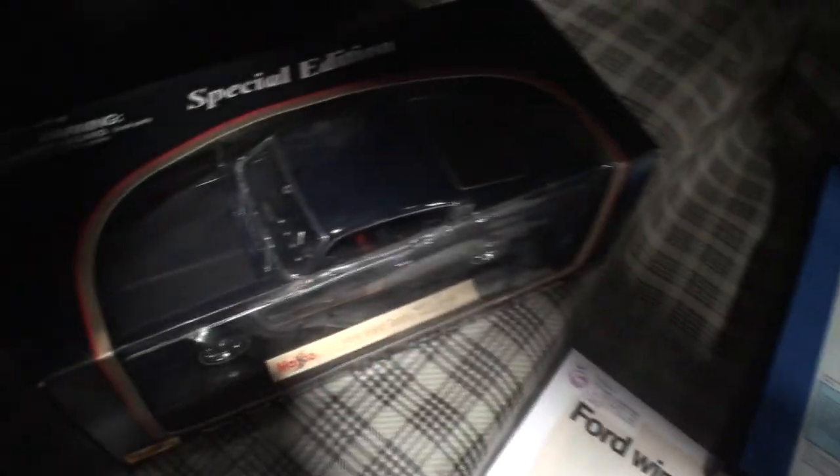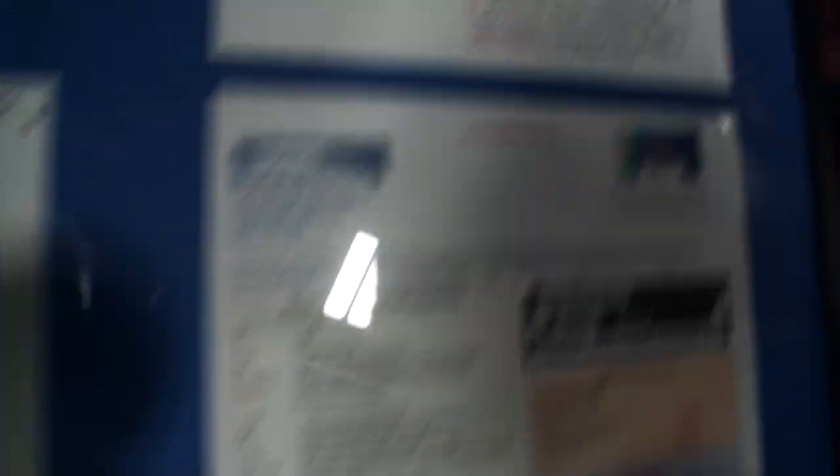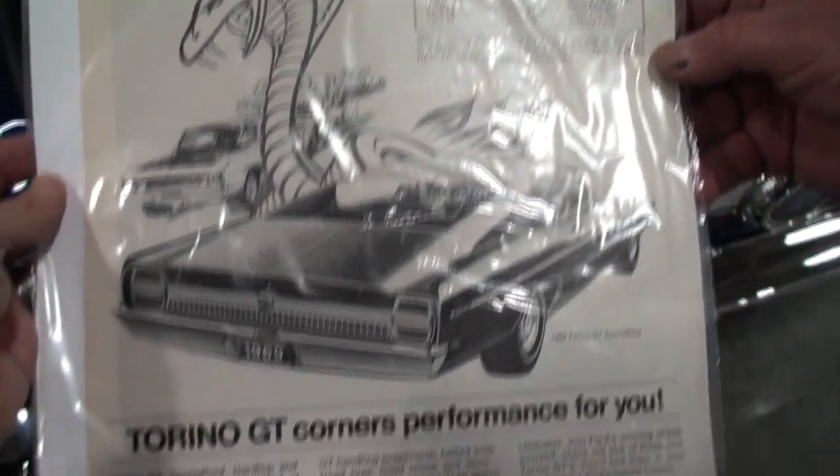We've got some trunk and treats for you in here. We've got the model — the special edition Ford Torino Talladega in the correct color blue. And this is the all-important Mauro Ford document. So there's the '69 Cobra and there's the Kevin Marty information. The bottom line is it's the real deal. Here we also have Ford Wins Virginia 500, Torino Talladega finish 1 and 2, and the GT version brochure.